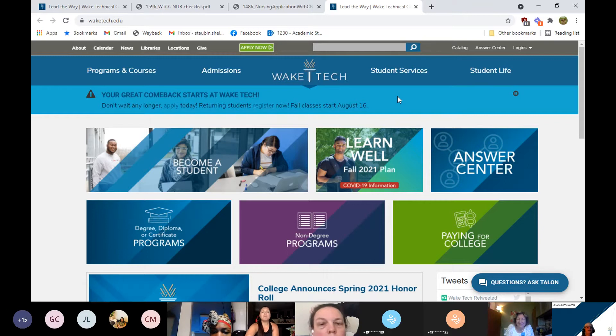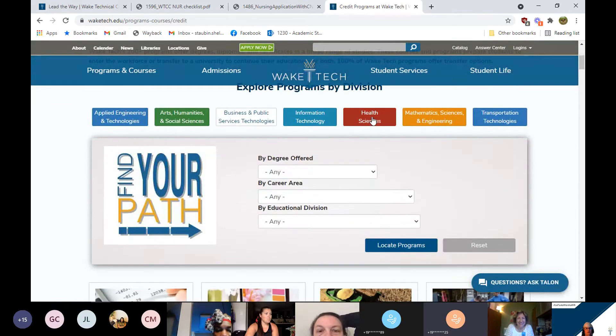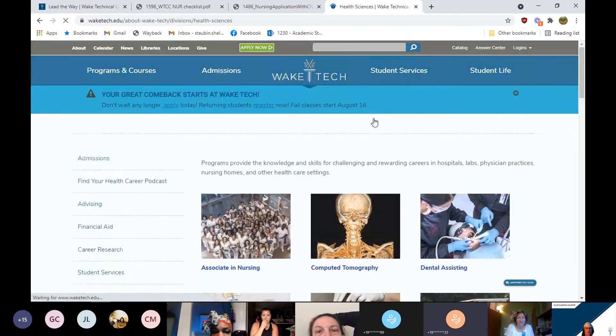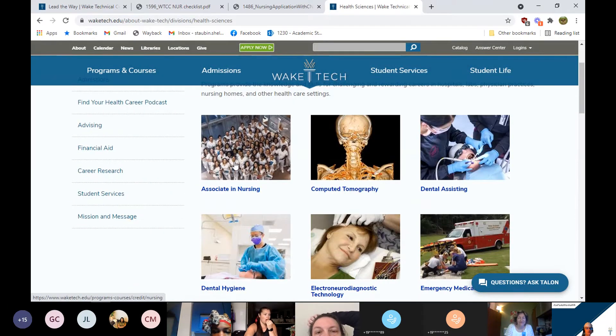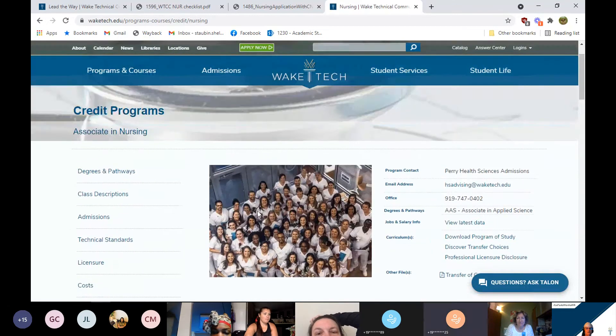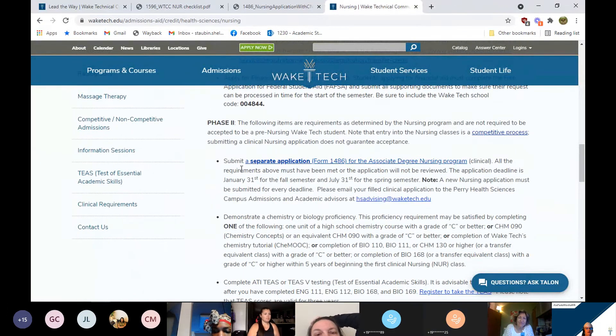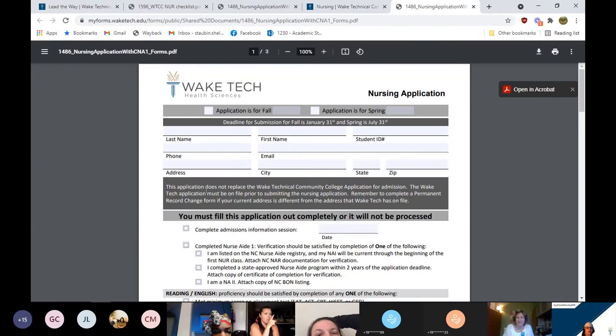Hopefully everybody can see the Wake Tech web page. If you're looking for that nursing clinical application, go to the Wake Tech web page, click on Degree/Diploma programs, then Health Sciences, and there is our Associate of Nursing program. Click on Admissions, and here is the 'submit a separate application form' — form 1486. When you click on that, the application will pull up. Make sure that you save this to your computer before you fill it out and send it to us — otherwise if you fill it out online and send it, it will be blank.